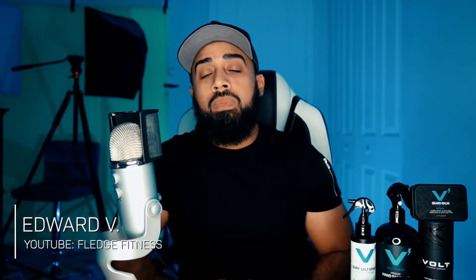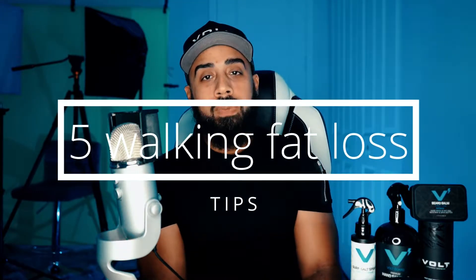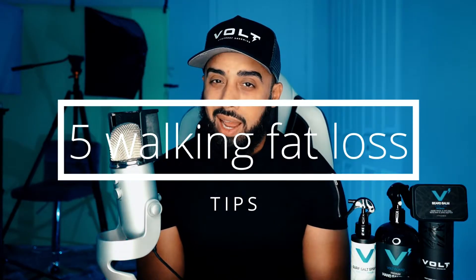This is Edward V coming back at you from Vogue Life Proof Grooming, and today we're going to talk about another interesting topic when it comes to fitness — five walking fat loss tips. Let's go ahead and dive right into it.